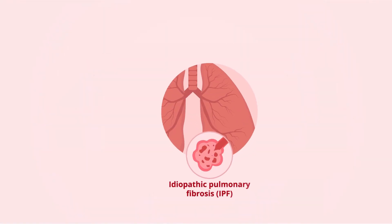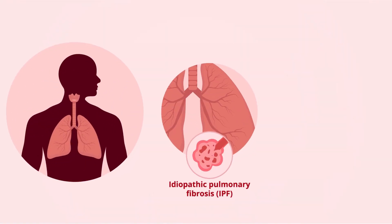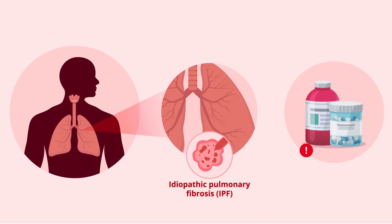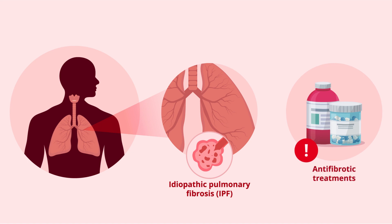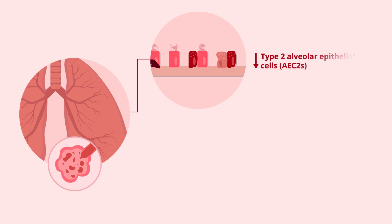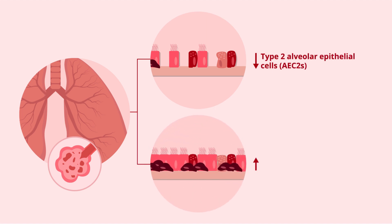Idiopathic pulmonary fibrosis, IPF, is a chronic inflammatory lung disease associated with a poor survival rate despite the use of antifibrotic treatments. It is characterized by the loss of epithelial integrity and fibroblast activation, which damages the lung tissue. Loss of type 2 alveolar epithelial cells, or AEC2s, and the prolonged accumulation of basal-like stem cells have been shown to promote fibrogenesis in IPF. However, the precise role of basal cells in the pathology of IPF is not known.